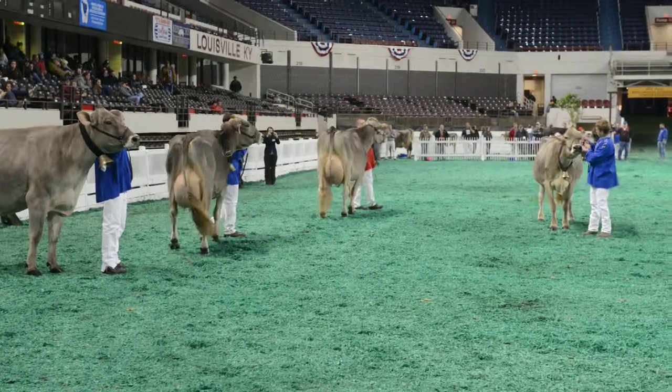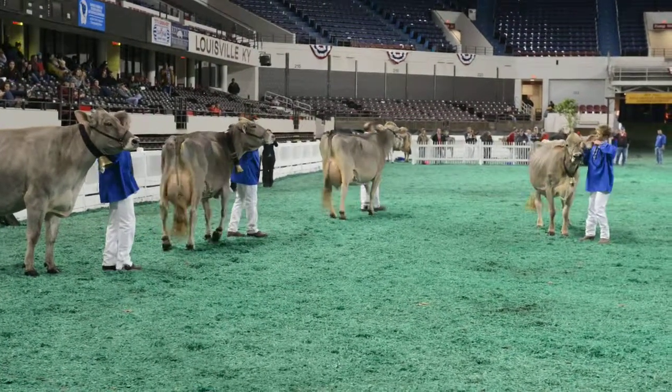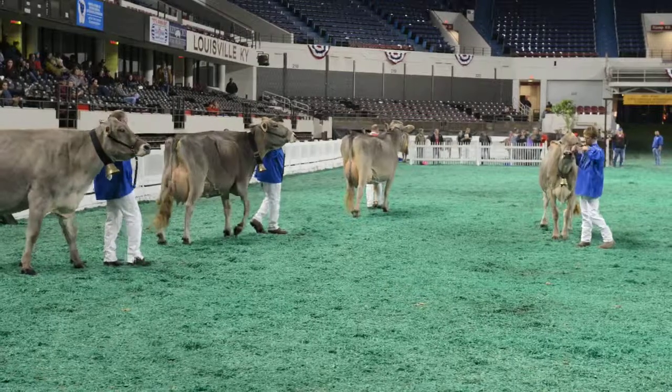So let's go ahead and give these exhibitors a nice, strong applause for bringing out this set of cows. We're just about to name our senior champion.